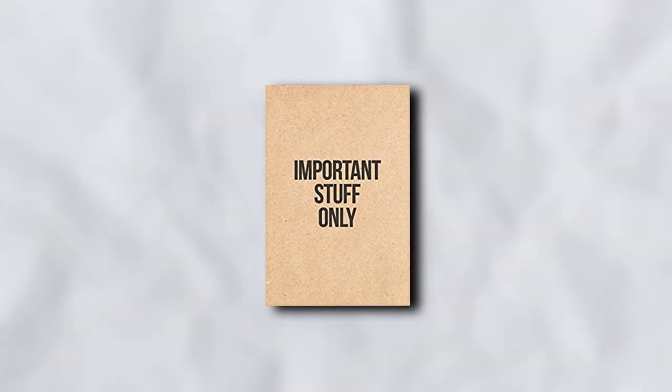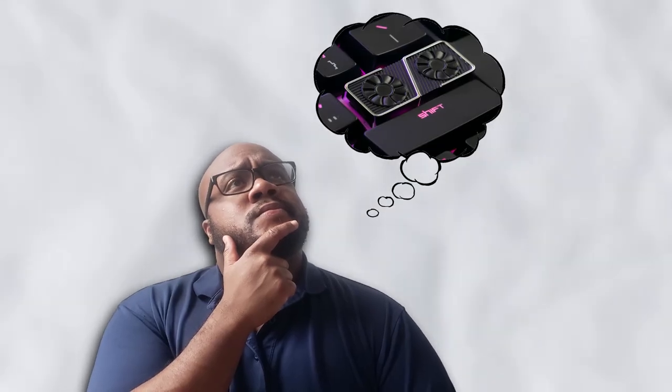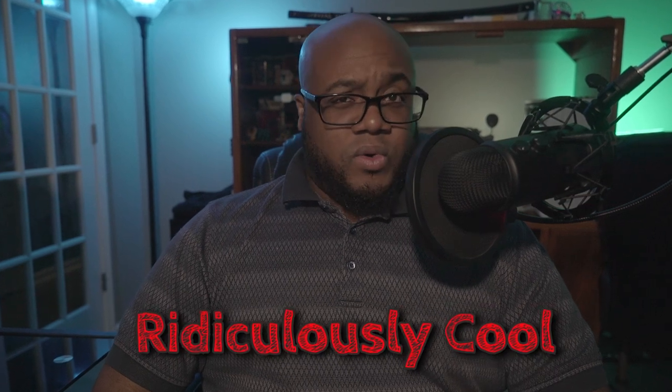When it comes to PC accessories, most people think of important things like GPU sag brackets or mouse mats. And then there are people like me who think of crap like this. What is going on guys, I am AJ and today we're going to be discussing 5 ridiculously cool but mostly pointless PC accessories. So stick around and let's discuss this.